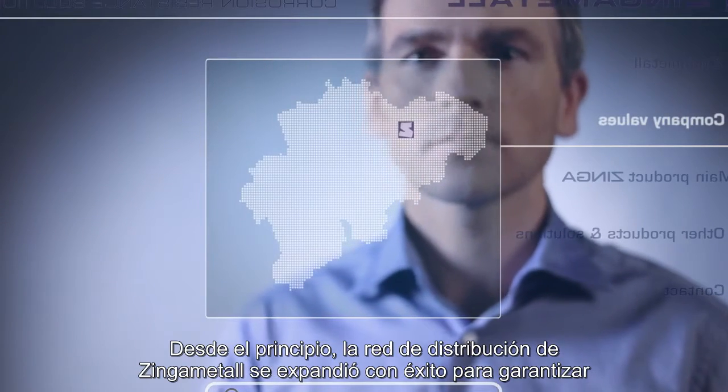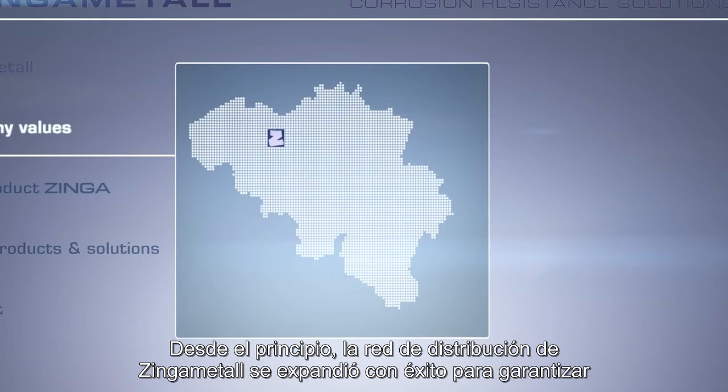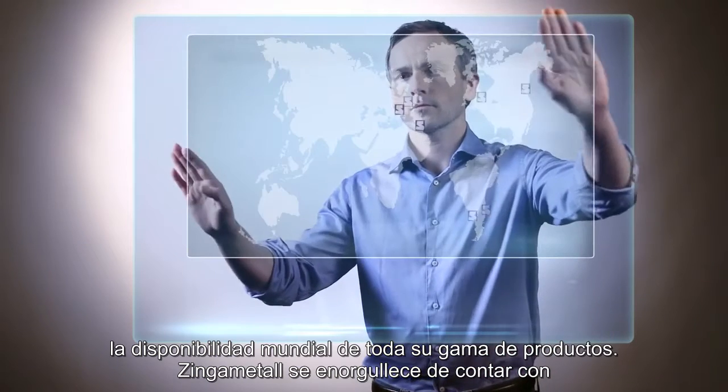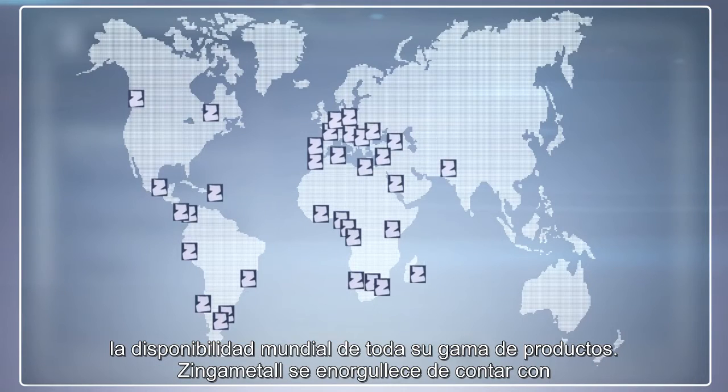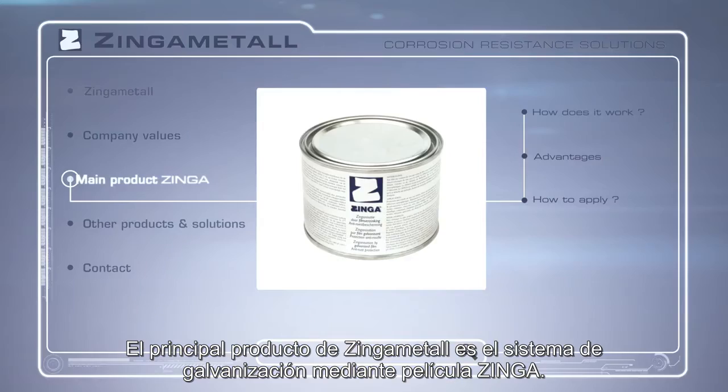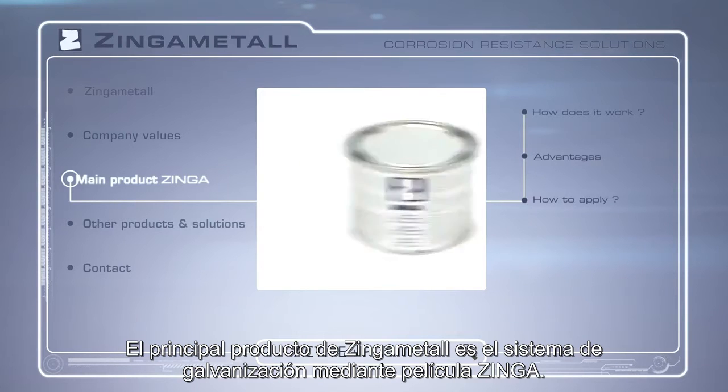distributors and end-user customers at all levels. From the beginning, the Zynga Metal distribution network was successfully expanded to a worldwide availability of the full product range. Zynga Metal is proud to deliver the highest levels of customer satisfaction. Zynga Metal's main product is the high-quality film galvanizing system Zynga.